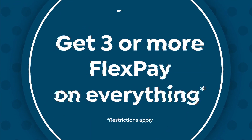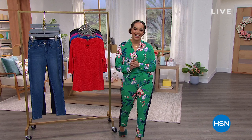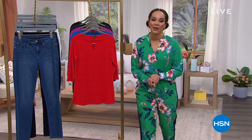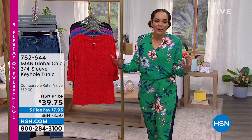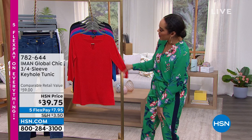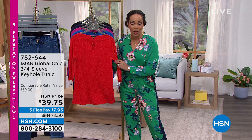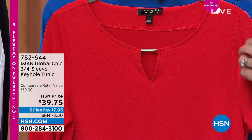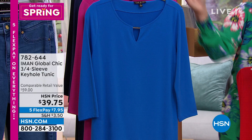Welcome back to HSN! Happy Saturday — I'm Nicole Hickle, and we're talking all things Iman Global Chic fashions brought to us by international supermodel Iman. Spring is around the corner, so we want to help you freshen up your closet with vibrant colors and beautiful patterns. Stay in the ordering process for the floral pants and top — a lot of you are picking those up. But if you're looking for a solid color rather than a pattern, we have something for you.